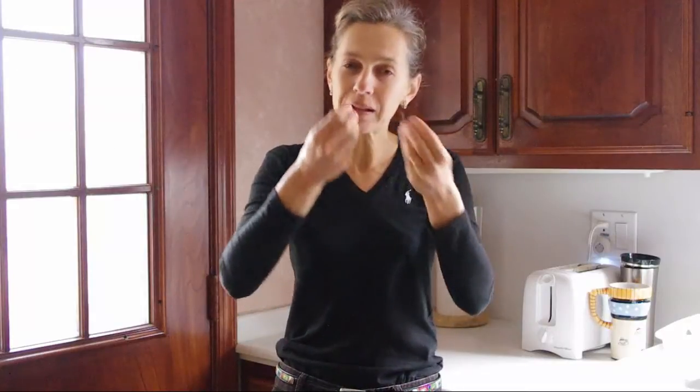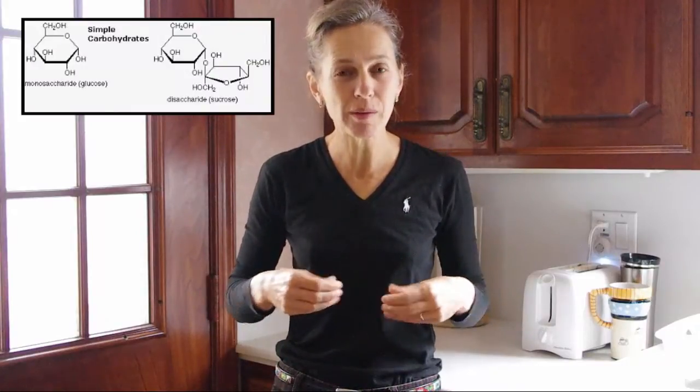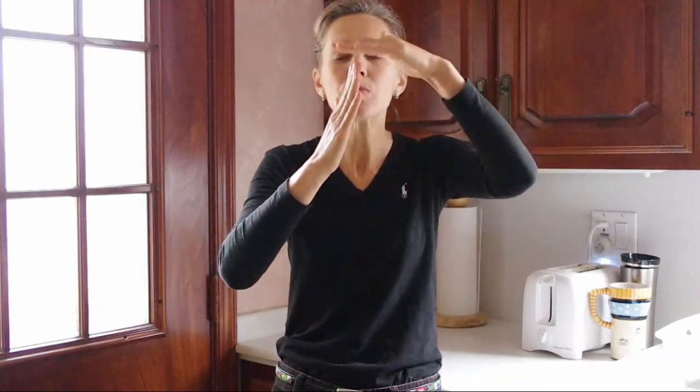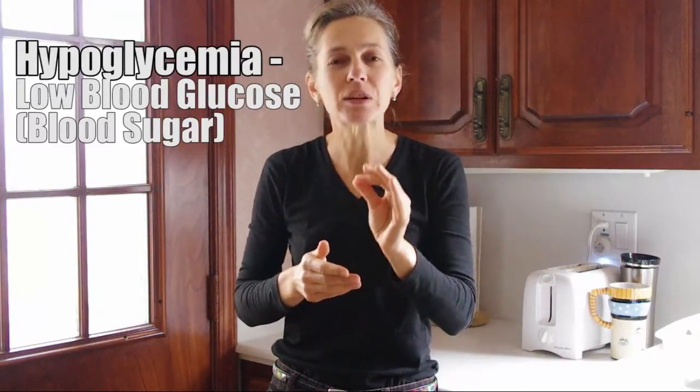So look what happens. The moment you eat simple carbohydrates, sugar almost immediately gets absorbed into the bloodstream. Concentration of sugar goes high. Then the body starts to produce insulin to bring it down. Insulin becomes high, sugar drops. That drop in blood sugar — low blood sugar called hypoglycemia — is what stimulates parietal cells to produce hydrochloric acid.